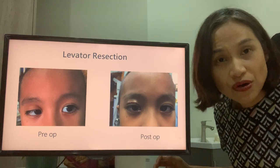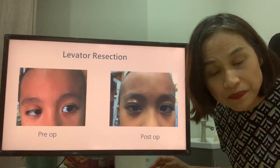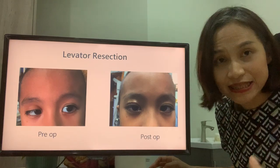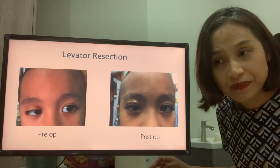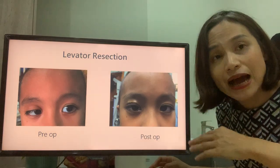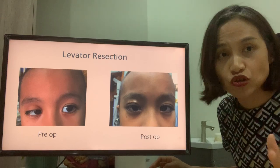As you can see, a drooping eyelid is not just a cosmetic issue. It can affect vision, cause neck muscle pain, lead to lazy eye, and cause negative psychosocial effects such as low self-esteem. It is also very important that after surgery, the child continues to see the doctor to check that vision is okay and to determine if they need glasses or patching.